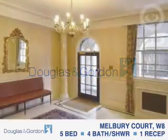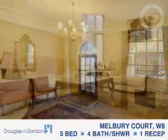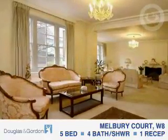Douglas and Gordon are delighted to introduce to the market this extensively refurbished four bedroom split level apartment, which offers excellent accommodation and entertaining space, including a 43 foot by 20 foot reception room.